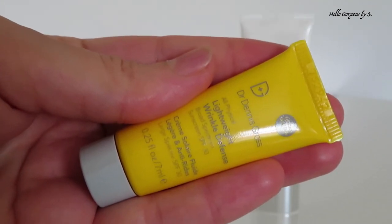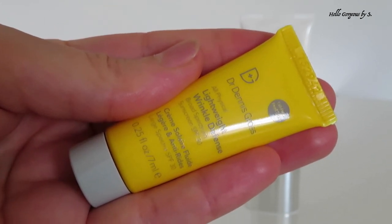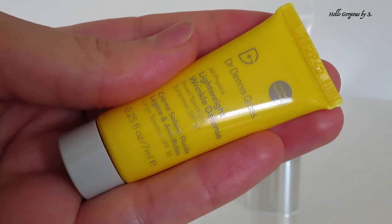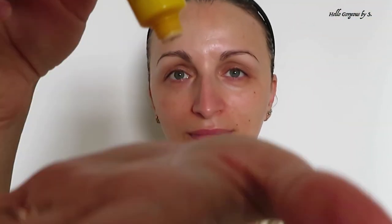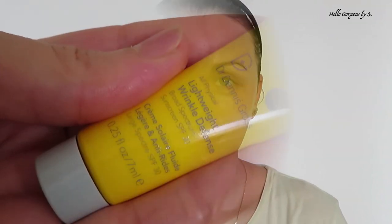The last sunscreen I tried is a sample from Dr. Dennis Gross — All Physical Lightweight Wrinkle Defense, broad spectrum SPF 30. This sunscreen formula is great. It's fragrance free and has a very nice formula which absorbs very fast into the skin. It leaves a very light white cast on the surface of the skin, but for me it's okay — it doesn't bother me. It wears very nicely and it's non-greasy. A very, very nice sunscreen.